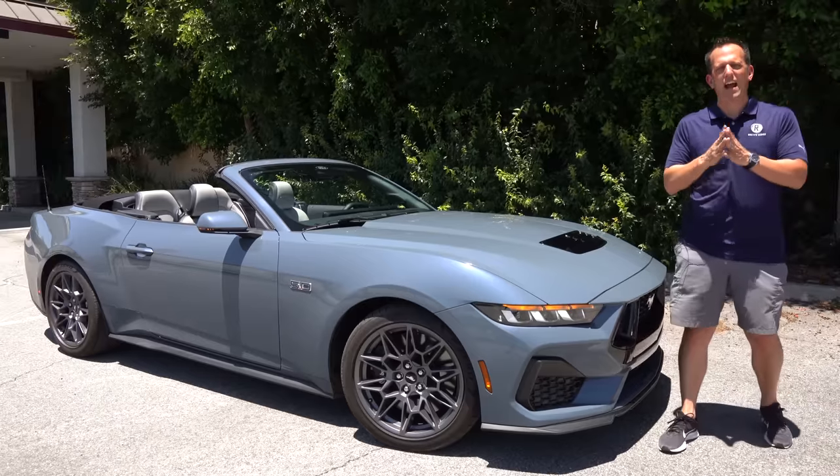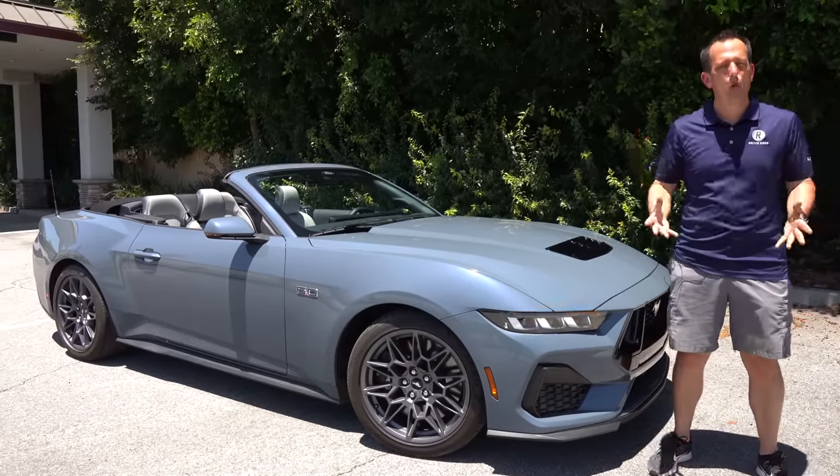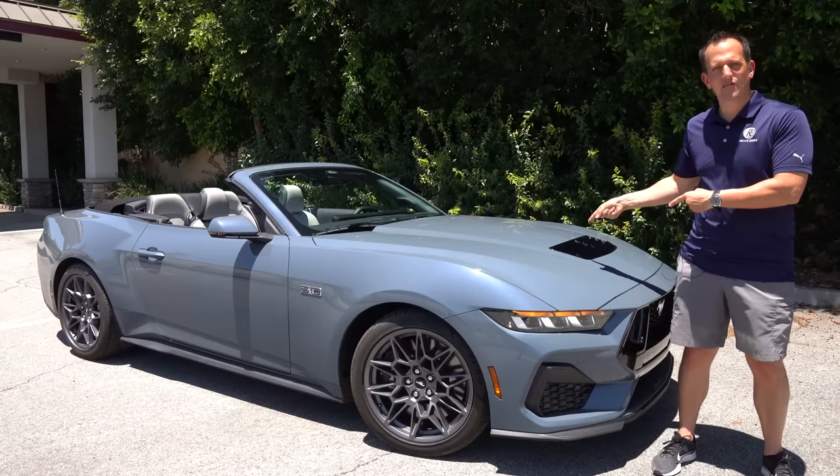Hey guys, what's up? It's Joe Rady from Rady's Rides. We're here deep within Los Angeles, California for the media launch of this vehicle right here.